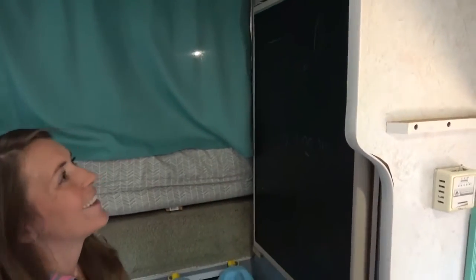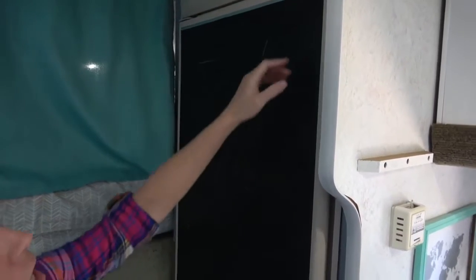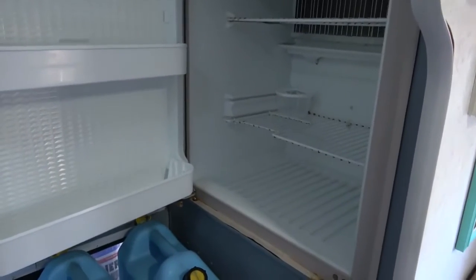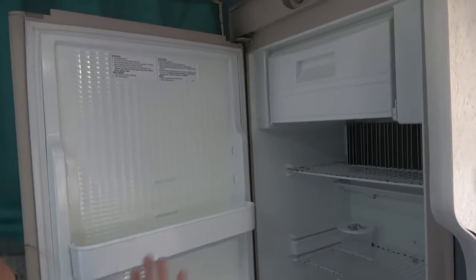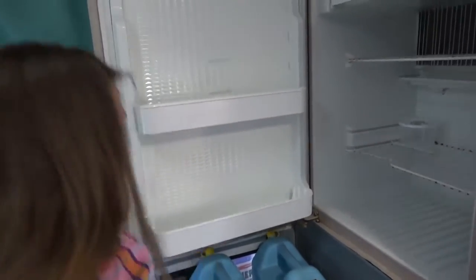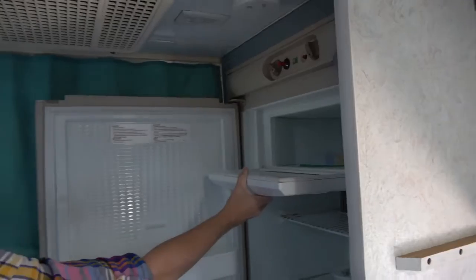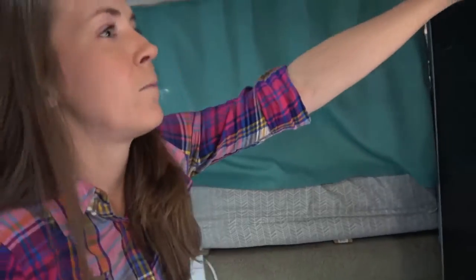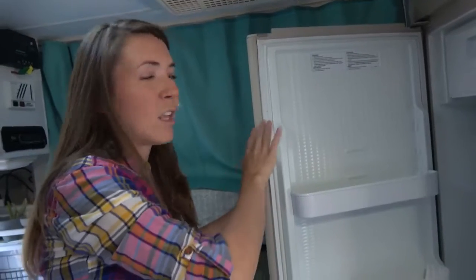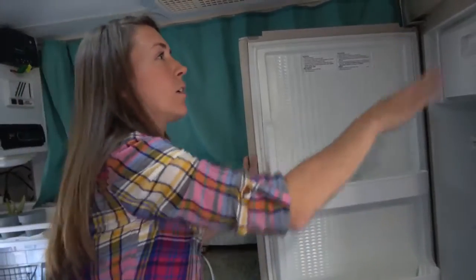We painted the front of our fridge with chalkboard paint so we can write cute little things on it. It is small but you'd be surprised how much food we can keep in it. At one point in Alaska we had the entire freezer full of halibut — probably 20 pounds stuffed in there. It's a three-way fridge that works so well and is very efficient. It gets things freezing cold — sometimes it even freezes our milk — but it's a great little fridge and we love it.